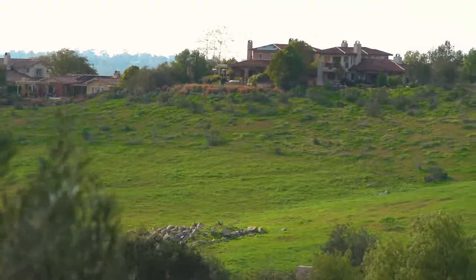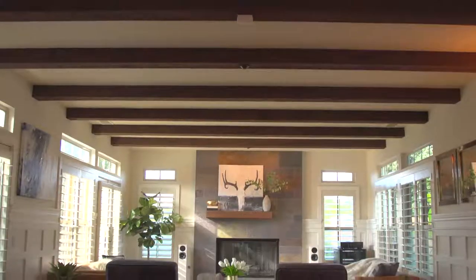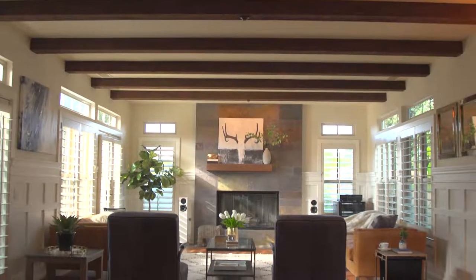The amazing views continue throughout the kitchen, breakfast nook, and great room space, making cooking and casual dining a true pleasure.